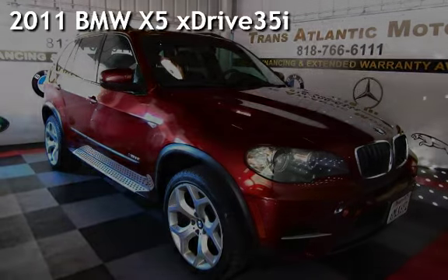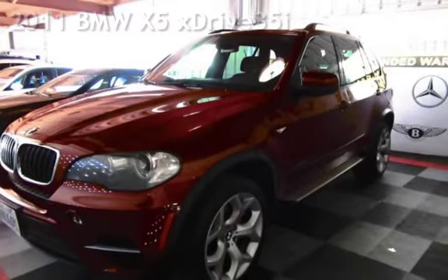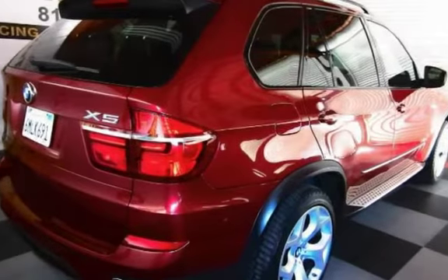Presenting a pre-owned 2011 BMW X5 X-Drive 35i. This four-door SUV has a six-cylinder, 3.0-liter i6 engine, with all-wheel drive, and an automatic transmission.